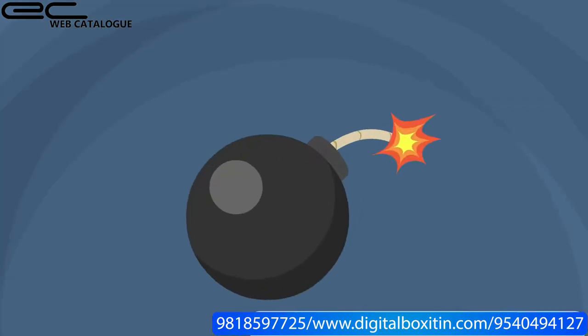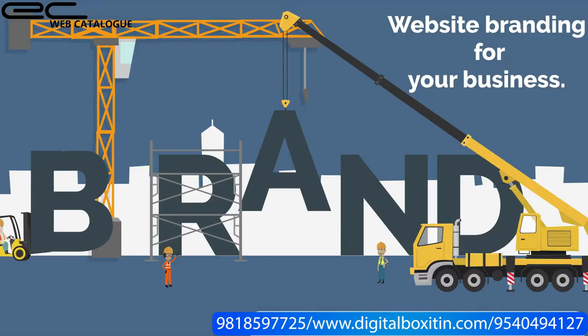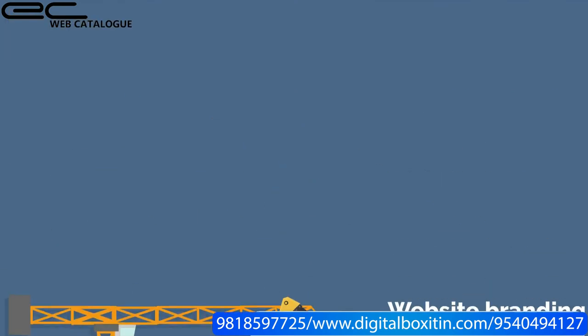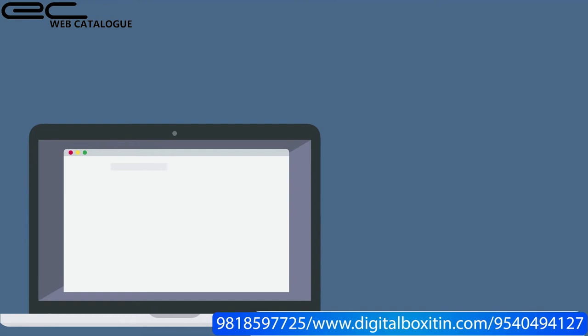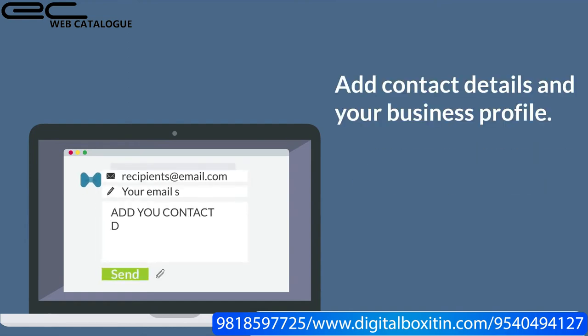EC Web Catalog is a one-stop solution platform where you get multiple options. It is an automatic website branding tool for your business that helps show all your website information. You can add your logo and shop image slides, your contact details, and your business profile.